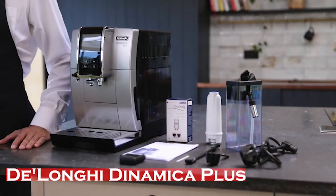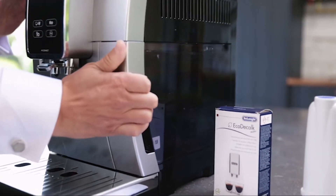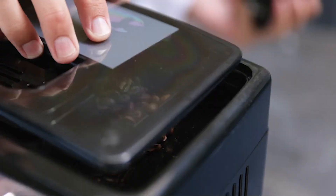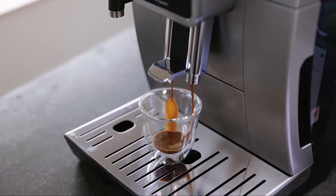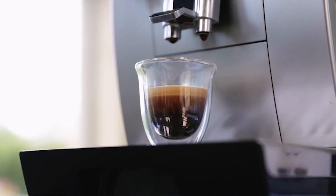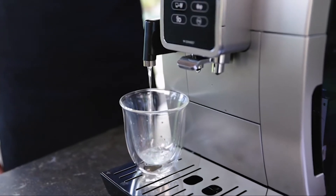The DeLonghi Dynamica Plus features a 3.5-inch TFT full-touch bright display that makes one-touch specialty recipes intuitive and straightforward. The DeLonghi Coffee Link app allows you to save up to three personalized espresso recipes in your profile, ensuring every cup is tailored to your preferences. Sixteen one-touch or customized coffee links include latte, espresso, cappuccino, flat white, iced coffee, regular coffee, and more.